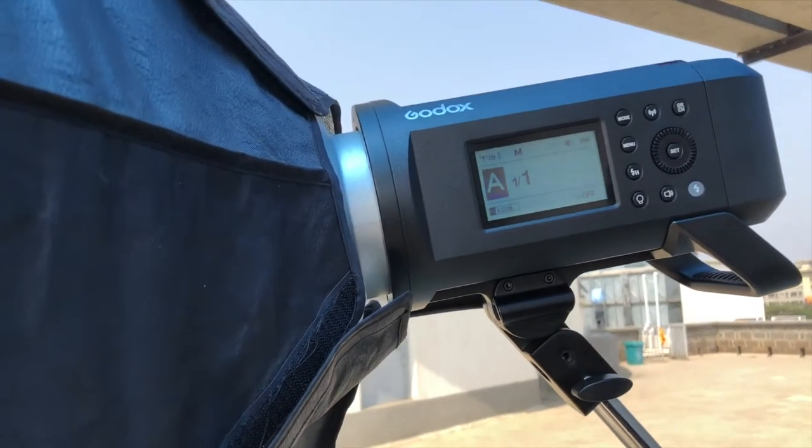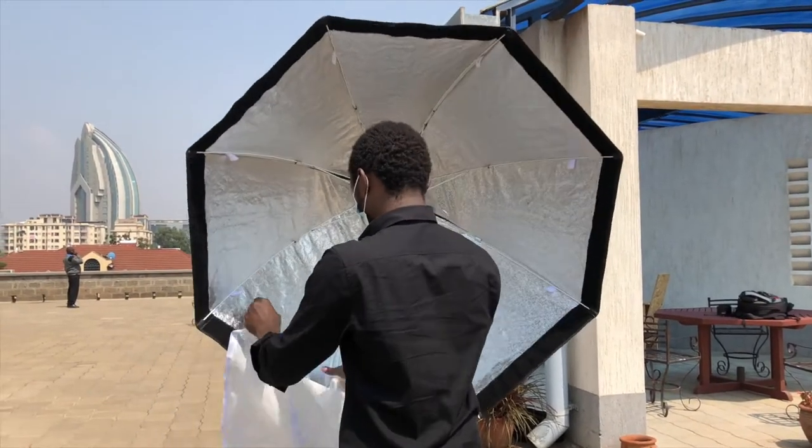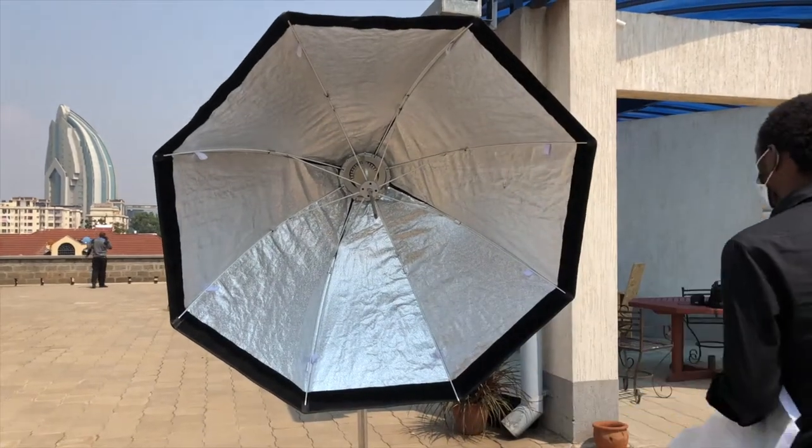The most challenging thing about the shoot today is the light. The Jinbei HD 600 — I don't know what happened to the battery. The battery has decided to have some early meeting with its own creator. So we are going to make use of one light for now, but I guess when we get inside, we are going to have some more lights. But here outside, I was expecting to use two lights, but unfortunately I'm going to use Godox for now.